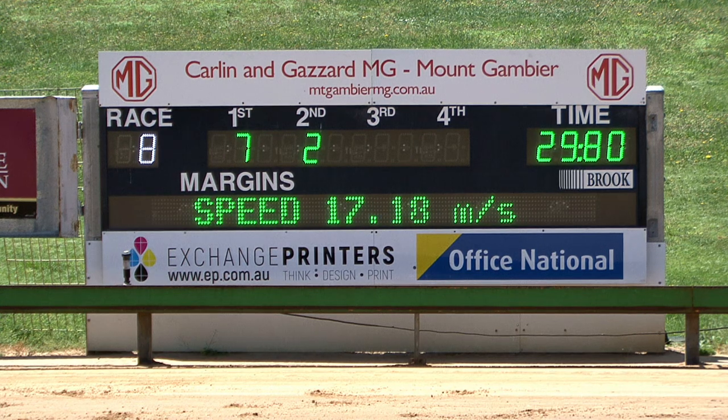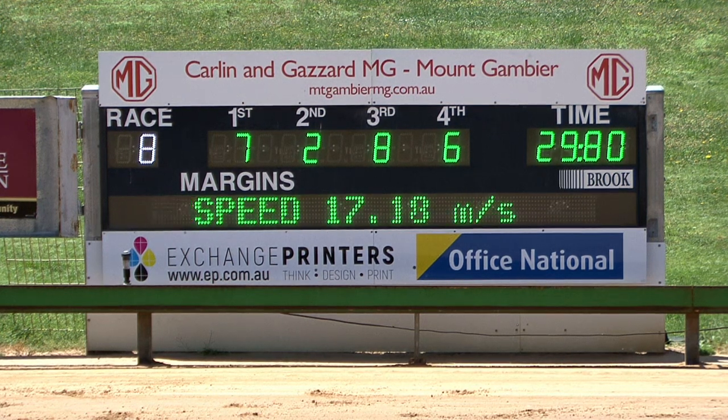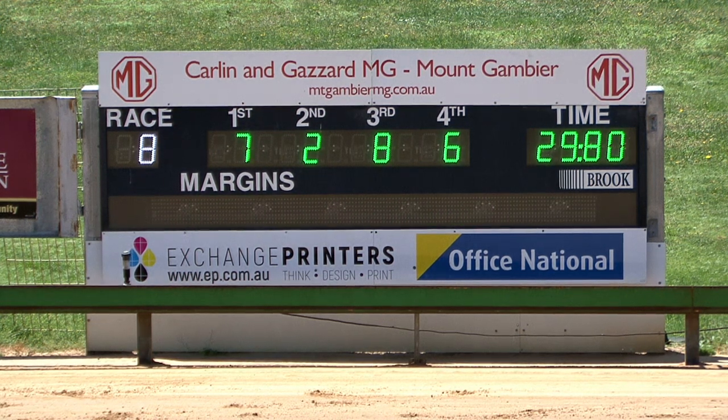Going to be a photo here for third. I think the eight may have just got Louis Lu, and that's going to be the way they read it. Seven, two, eight, and six — with Deceleration third from Louis Lu. Good win by Velocity Lotus, trained by Jason Newman. It is a black girl keeper out of Velocity Charm. Second spot, two black and white, Crafter Road, Peter Keane.